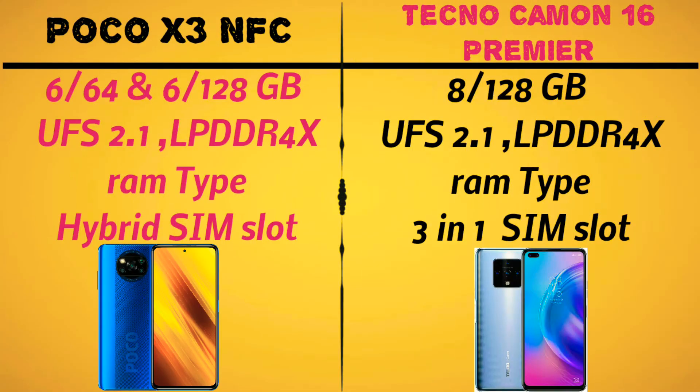The Poco X3 NFC comes in 6GB and 6/128GB storage versions. The memory uses UFS 2.1 and LPDDR4X RAM. The 8GB RAM variant is also launched with LPDDR4X RAM and UFS 2.1 storage.